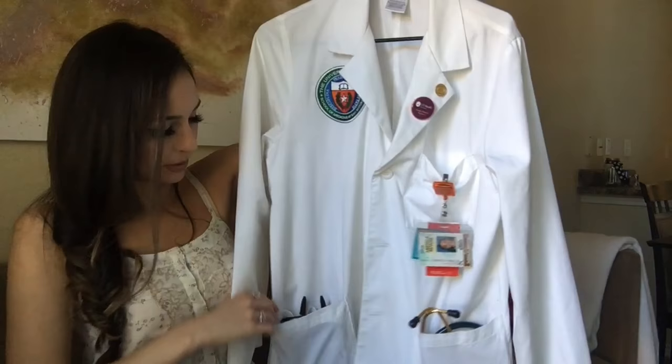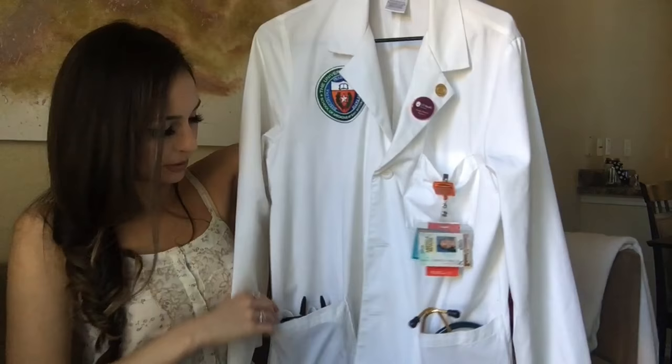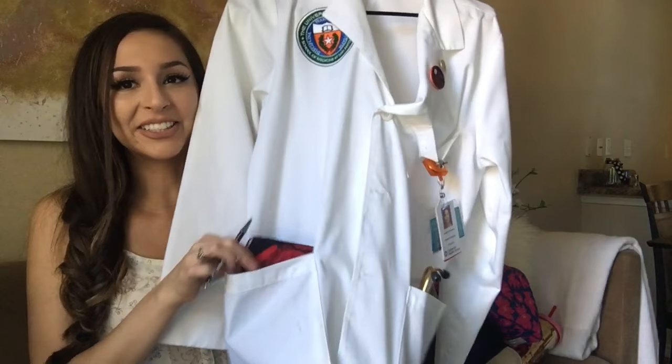There's nothing in this pocket, but in this one — whenever you take a history for a patient — I volunteer at a clinic for women who are drug addicts. We don't have someone who writes everything down; we have to do it ourselves. So a lot of people with a white coat have a journal in here so that when we're taking histories from patients we can write down what they're saying. And it's nice and pocket-sized.